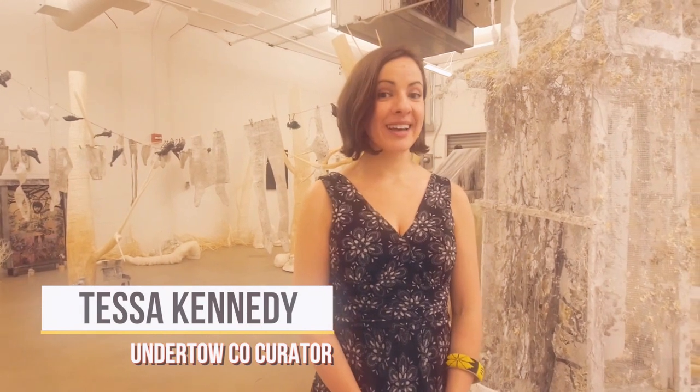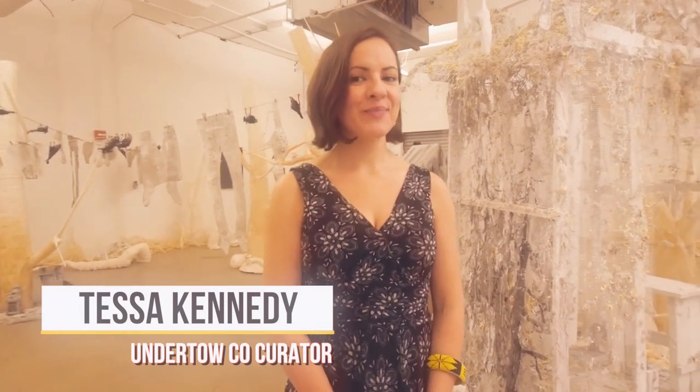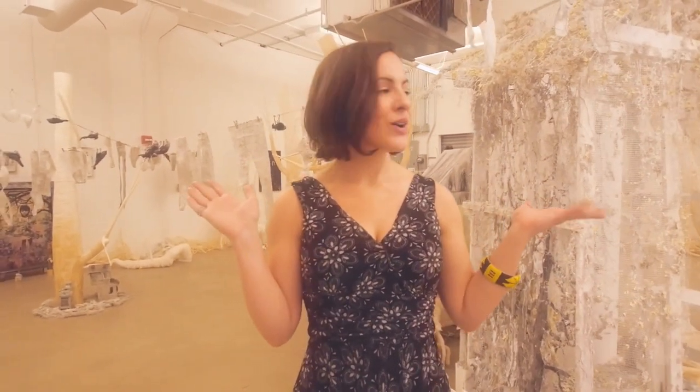Hello, my name is Tessa Kennedy and I'm here at the LIC Arts Open Gallery at the factory. I created this space with Richard Mazda, and currently we have on display Yun Ji Yoo. Her show is titled Undertow.